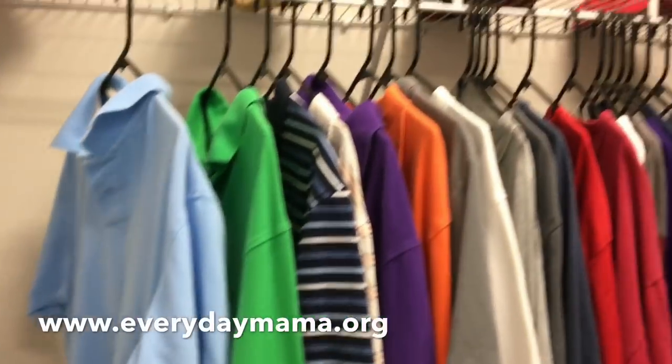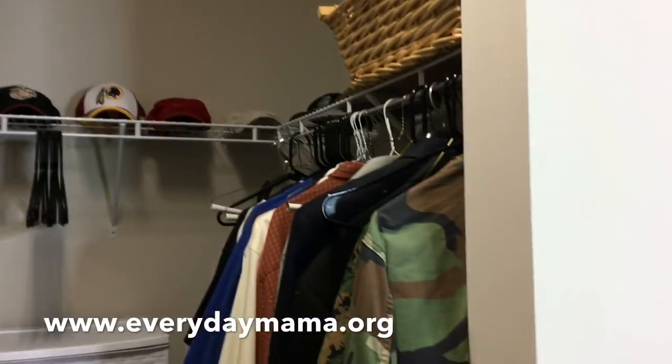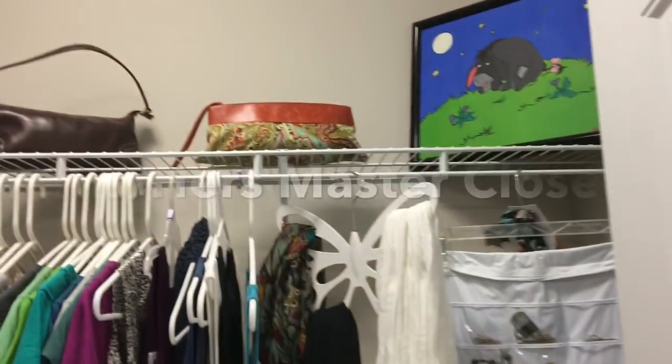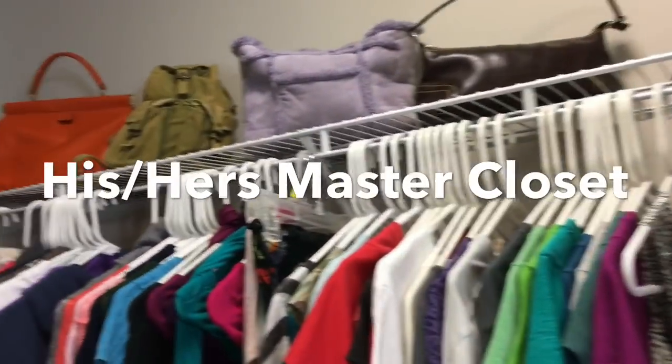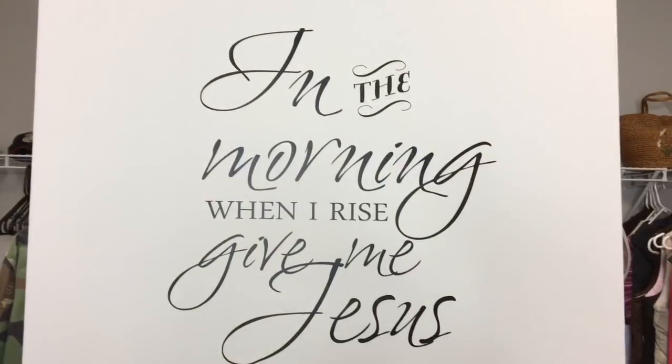Hey y'all! Welcome back to Everyday Mama. I'm Leanne and today I'm going to take you on a walkthrough of my his and hers master walk-in closet and show you some tips about how we organized it the way we did.